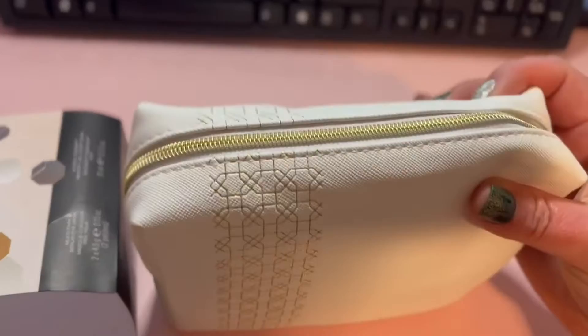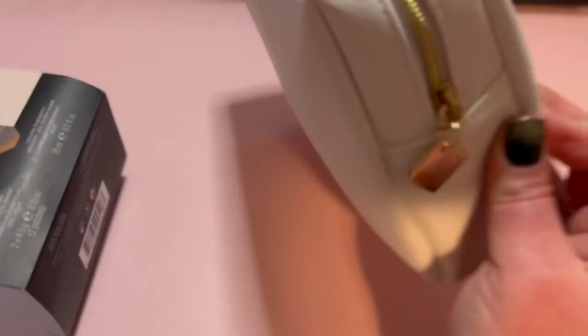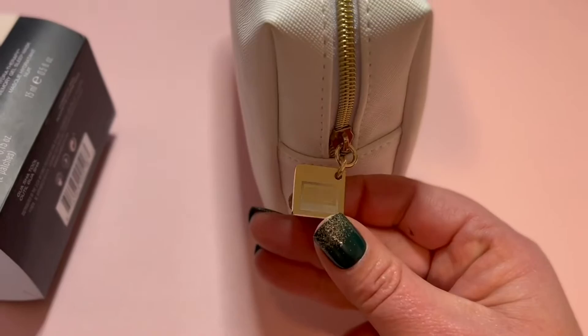Very cute bag included — I like the gold on white design here. It will be easily cleanable, just something you'll be able to wipe off. And we have a gold zipper here with the Aeronaut Laszlo New York branding.